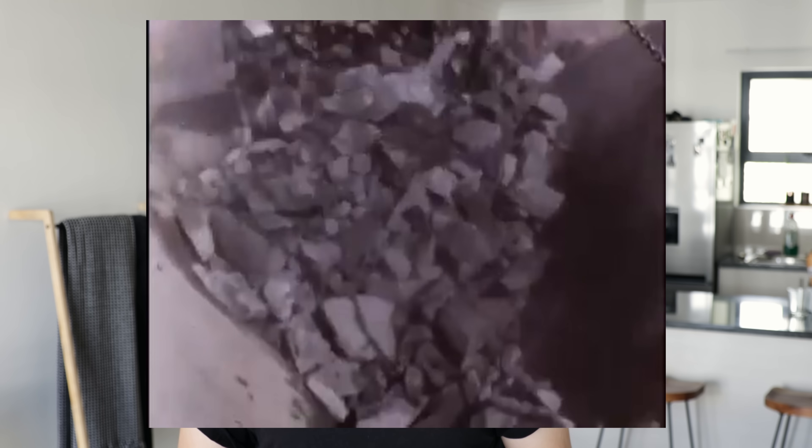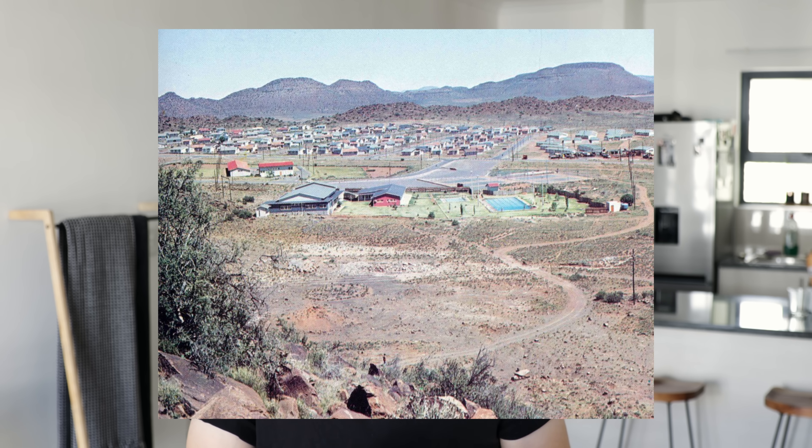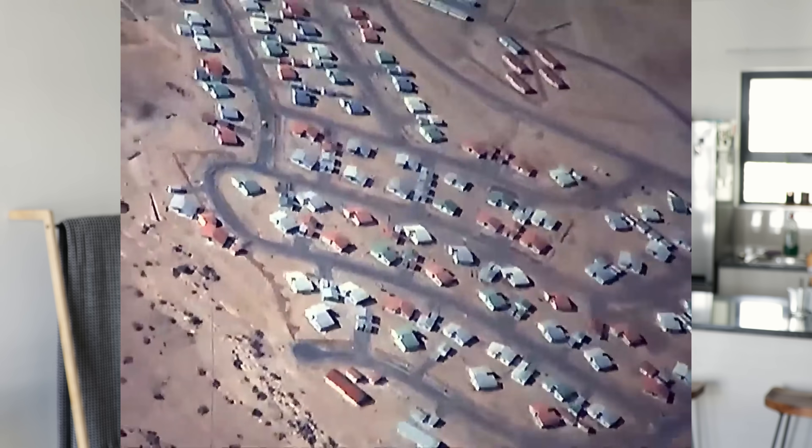The construction of the tunnel was split into three parts: the inlet section, the plateau section, and the outlet section. Entire towns were built at each of these three sites to house all the workers.